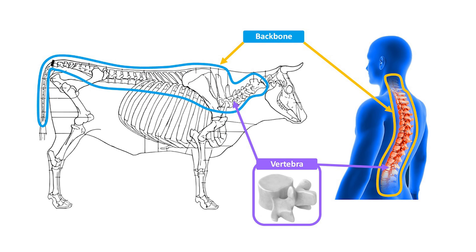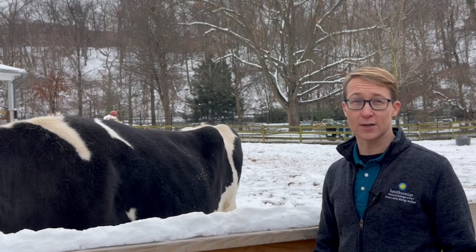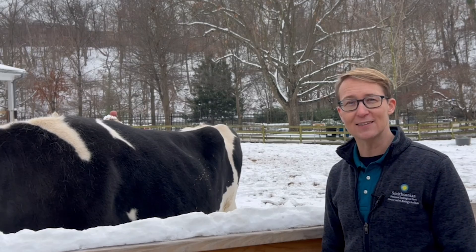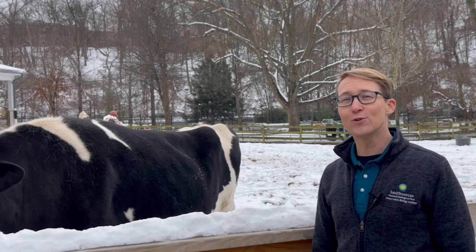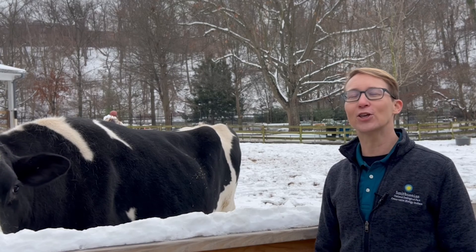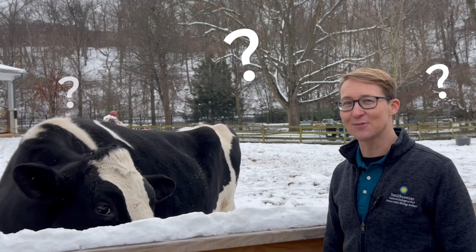Our backbone is our spine — it contains lots of vertebrae. A backbone is important for support, so each mammal's backbone is adapted to suit their needs. Maggie's backbone is built to be super strong to support her big body. Now let's move along to meet another animal in the park — one of our cutest and newest additions. Which mammal baby do you think we'll see?